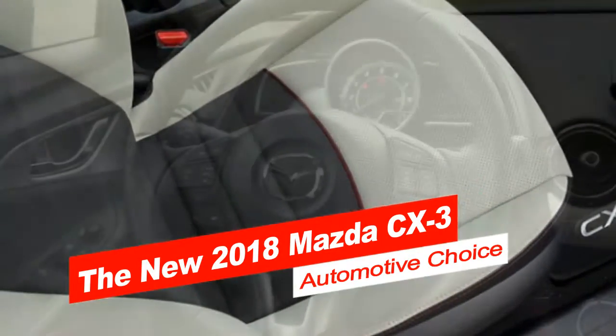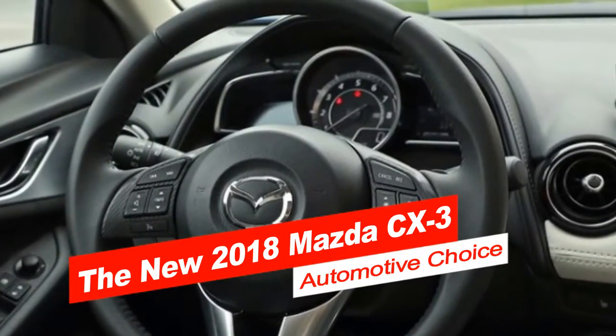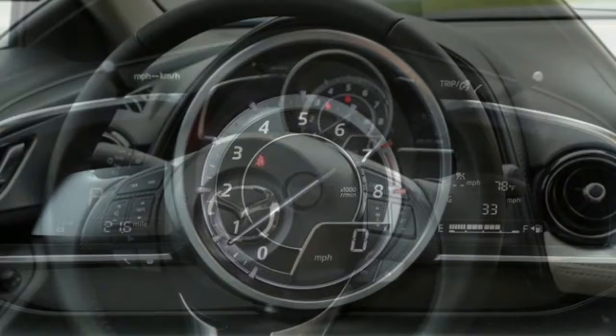The mid-level Touring model now comes standard with automatic headlamps, rain-sensing windshield wipers, and automatic climate control.